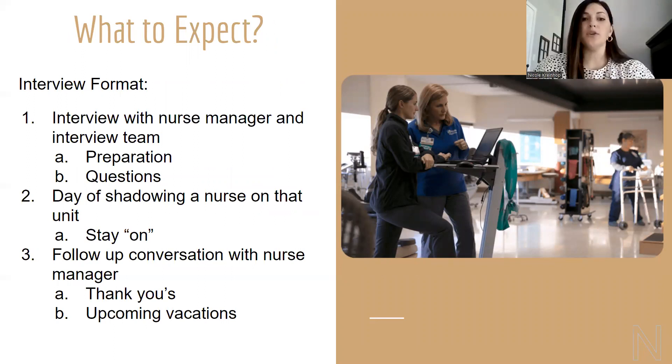In an interview format, you should expect to interview with the nurse manager and possibly the team — either altogether or separately depending on the manager. Be prepared with questions to ask the managers; they expect that and like to see it. That same day, many of our nurse managers like to build in a shadowing opportunity, so please be prepared for that. You can wear scrubs to your interview, but if you prefer business casual, bring scrubs with you in case there is a shadowing opportunity afterwards. Stay on point while you're in the unit — don't get your cell phone out, be very focused, ask a lot of questions. Not only are they interviewing you, but you're interviewing them. That nurse is likely going to go back to the manager and let them know how they felt you did.